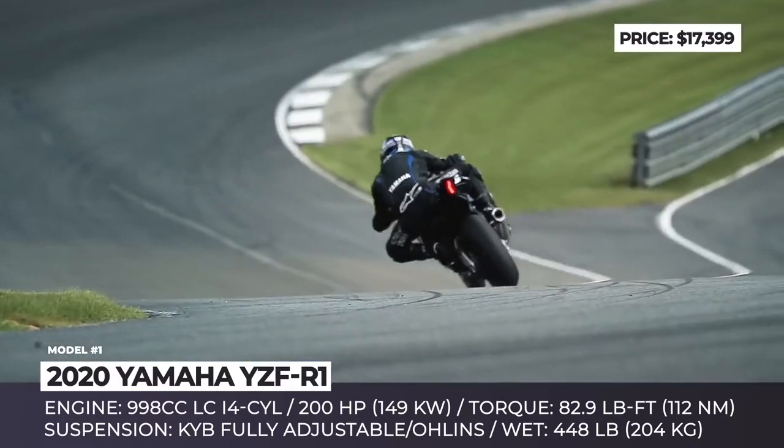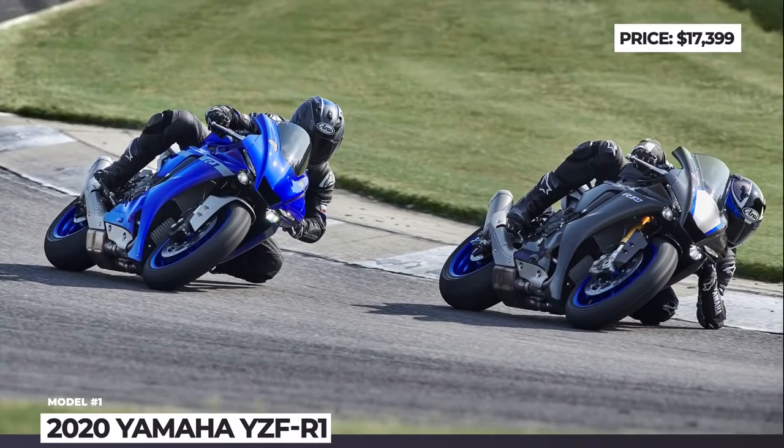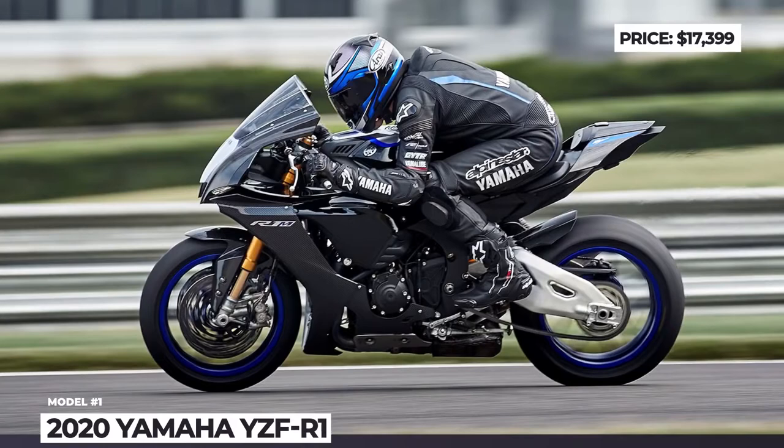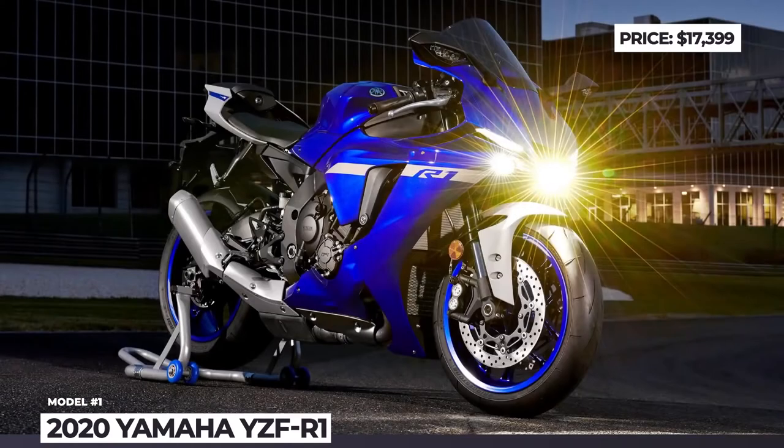Further improvements include a modern ride-by-wire system that gives a natural riding feel, updated KYB suspension, new cornering ABS and 6-axis IMU. Meanwhile, the Yamaha YZF-R1M Limited Edition will shed additional weight thanks to carbon fiber bodywork and magnesium wheels, plus the suspension is by Öhlins.